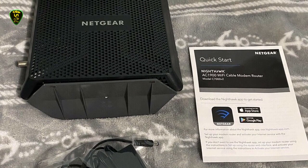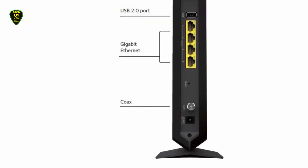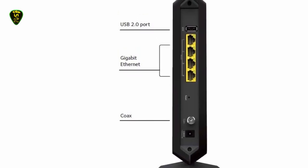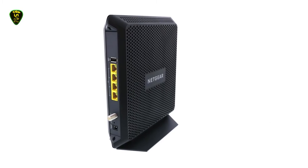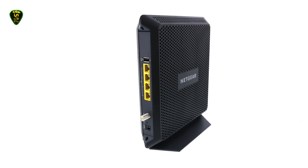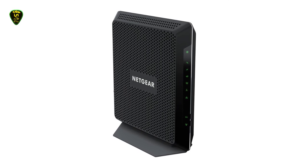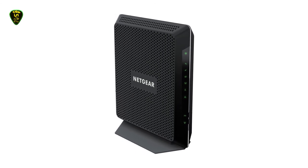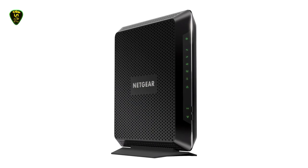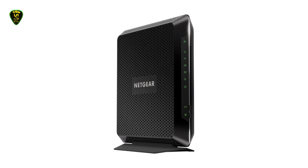Netgear is known for its powerful routers, and the C7000 is no exception. This futuristic-looking device combines gigabit speeds with useful features to give gamers, or anyone that needs fast internet with minimal latency, an edge. The 1.6 GHz processor helps deliver a stronger signal and prioritize traffic for maximum speed. This is especially important when gaming, where lag and network delays can be costly. Beamforming helps the wireless signal travel farther and increases reliability so you don't have to worry about losing your connection at a critical moment.